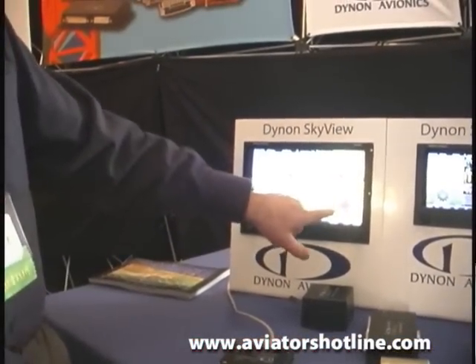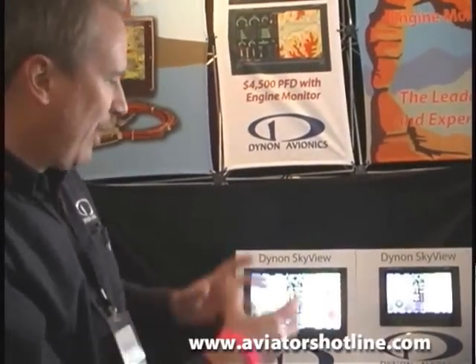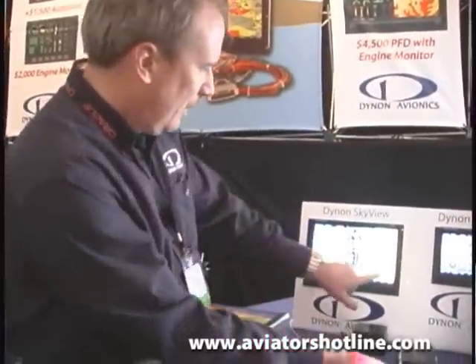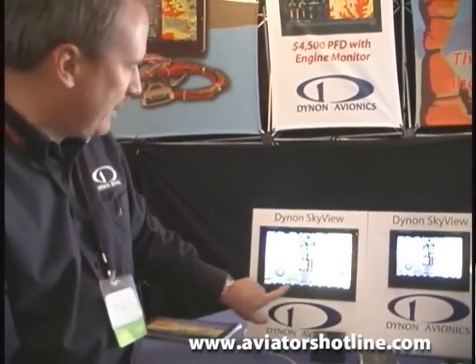Then we have the moving map with complete GPS navigation, and also integrated into it is an engine monitoring system. As we've gone through the year we keep adding features. Our newest one is we just came out with a lightweight, high power transponder that integrates completely into the system, so rather than having a separate panel on your instrument panel, it's integrated into the system.